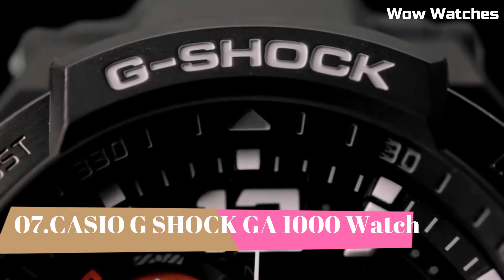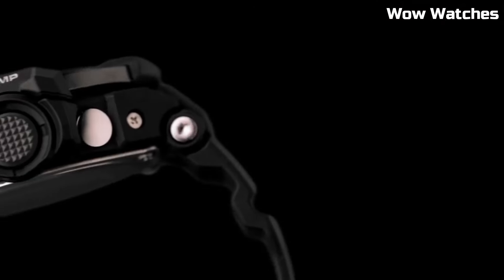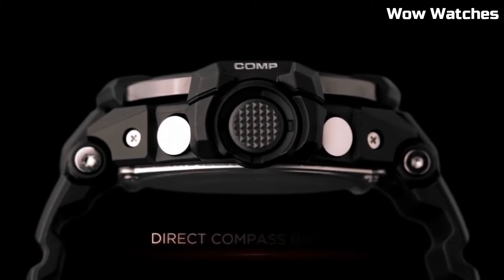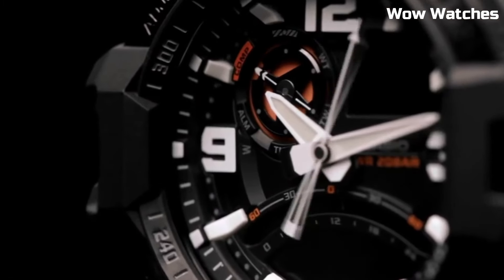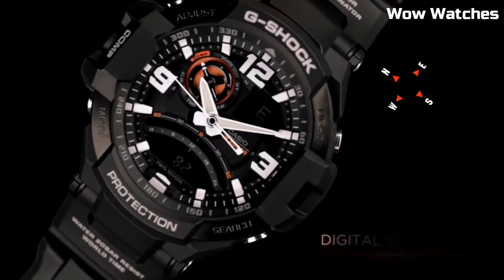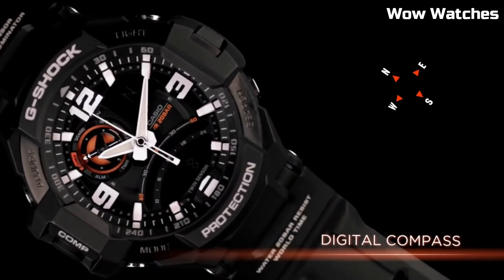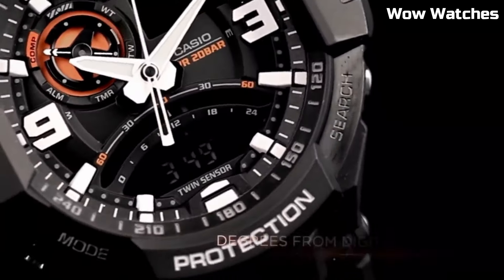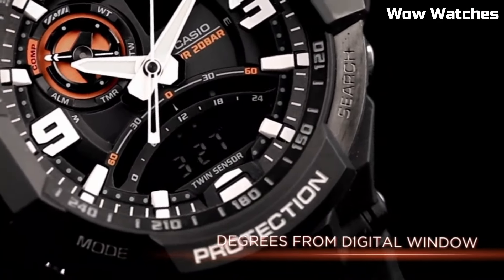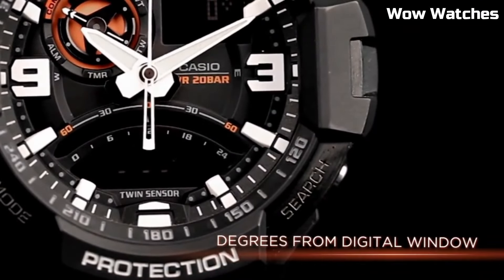Number 7: Casio G-Shock GA-1000. It is a high-end watch known for its durability and resistance to shock. Features include a digital display, stopwatch function, countdown timer, and multiple alarms. It is water-resistant up to 200 meters, making it suitable for a variety of outdoor activities. The watch is powered by a battery which can be easily replaced when needed.